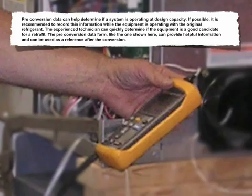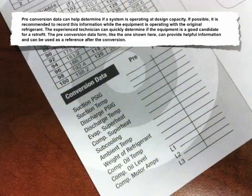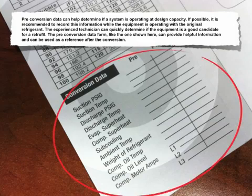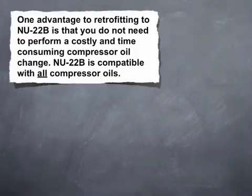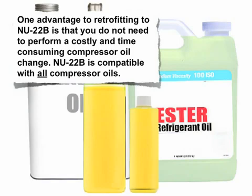Preconversion data can help determine if a system is operating at design capacity. If possible, it's recommended to record this information while the equipment is operating with the original refrigerant. The experienced technician can quickly determine if the equipment is a good candidate for a retrofit. The preconversion data form, like the one shown here, can provide helpful information and can be used as a reference after the conversion. One advantage to retrofitting to New 22B is that you don't need to perform a costly and time-consuming compressor oil change, as New 22B is compatible with all compressor oils.